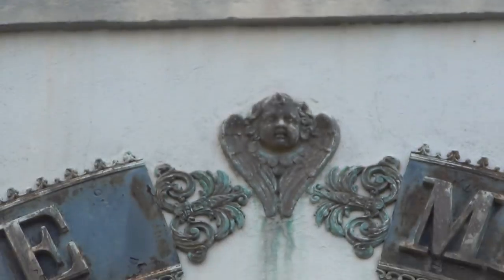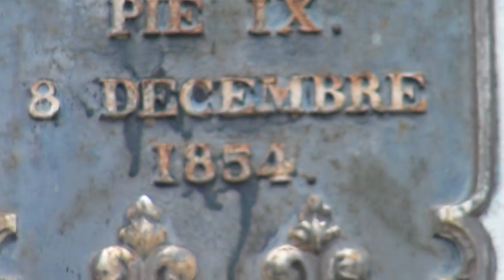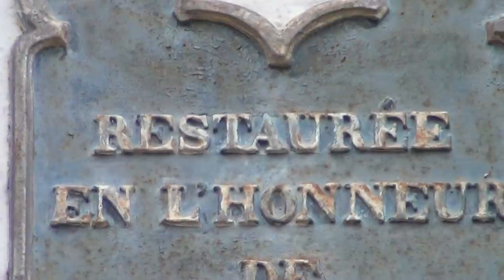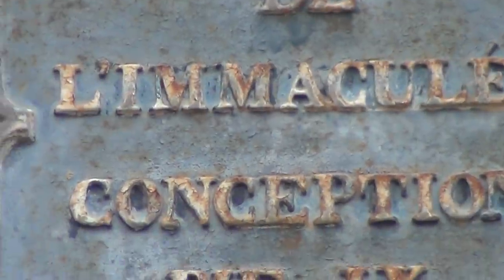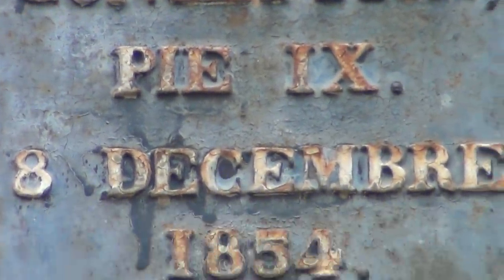And this church here, it's not from 1854, but it was restored. It says restored — in the honor of some sort of a pope, Pope Pius the 9th.